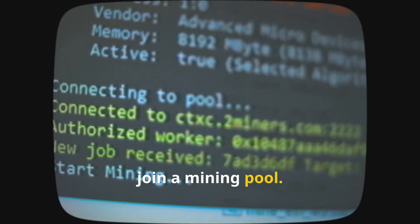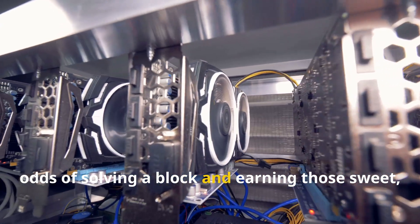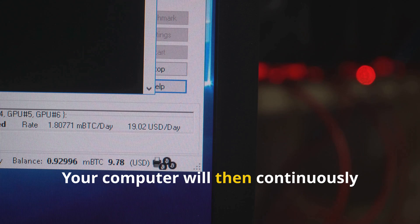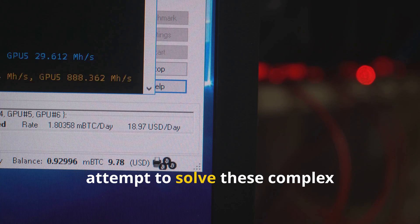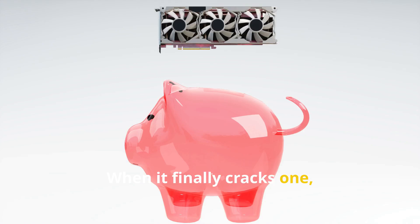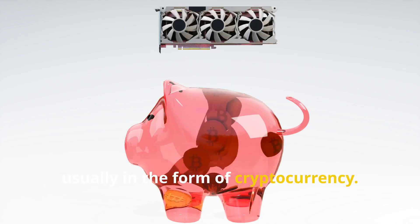Next up, join a mining pool. Most miners do this to increase their odds of solving a block and earning those sweet rewards. Your computer will then continuously attempt to solve these complex cryptographic puzzles. When it finally cracks one, you and the members of your mining pool share the reward, usually in the form of cryptocurrency.